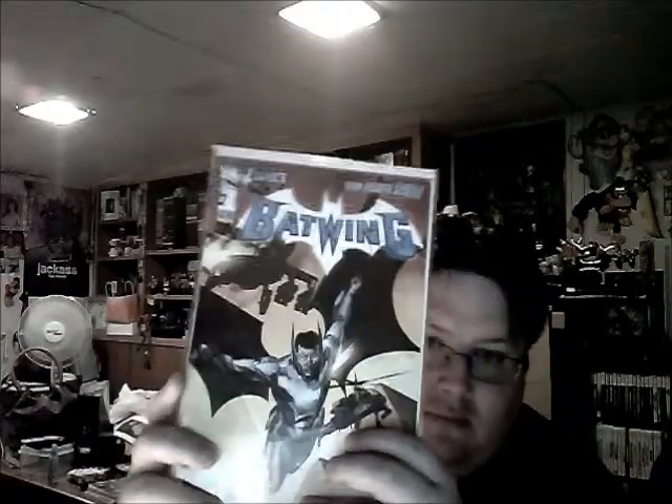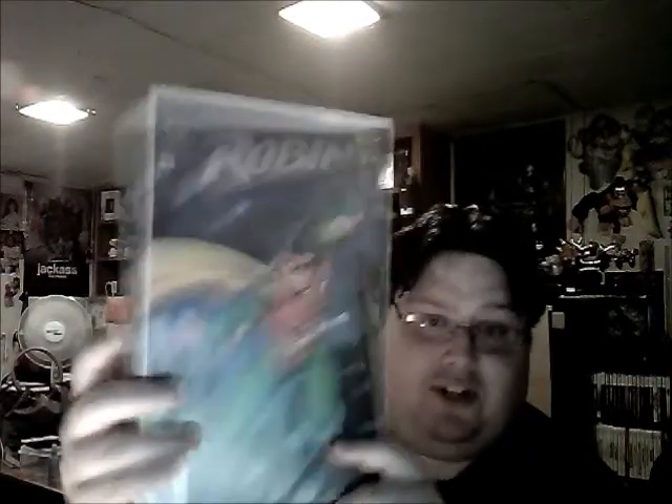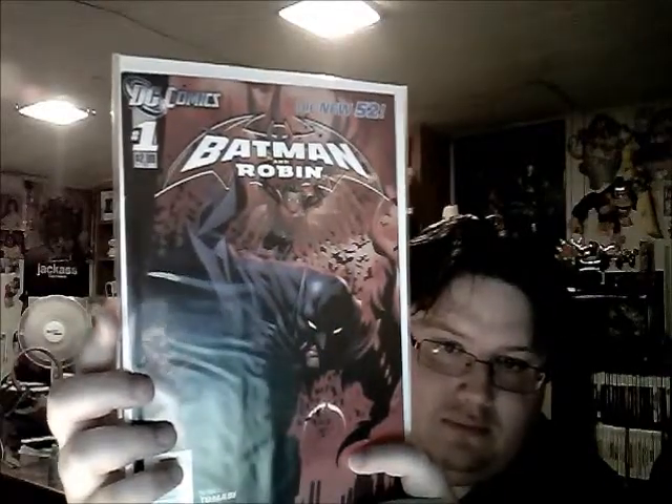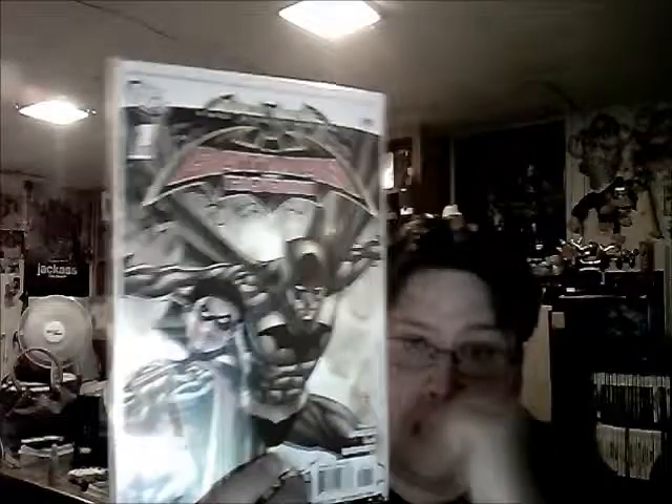Batwing number one - pretty cool book. Nightwing number one - cool book. Robin number zero from way back when - yes, they had zeros way before the New 52. Batman and Robin number one, and Batman and Robin number seven, which I thought was an awesome cover - this is during the return/death of Bruce Wayne storyline. Batman & Robin one-shot, and Bruce Wayne: The Road Home.